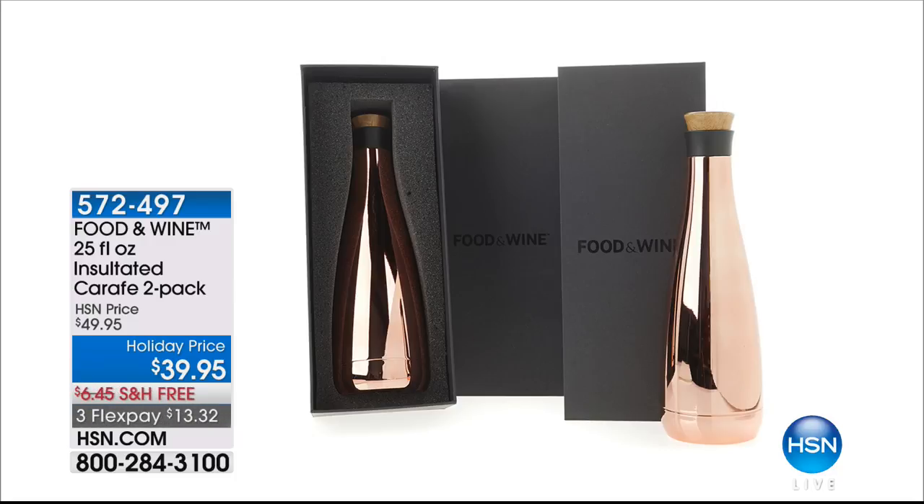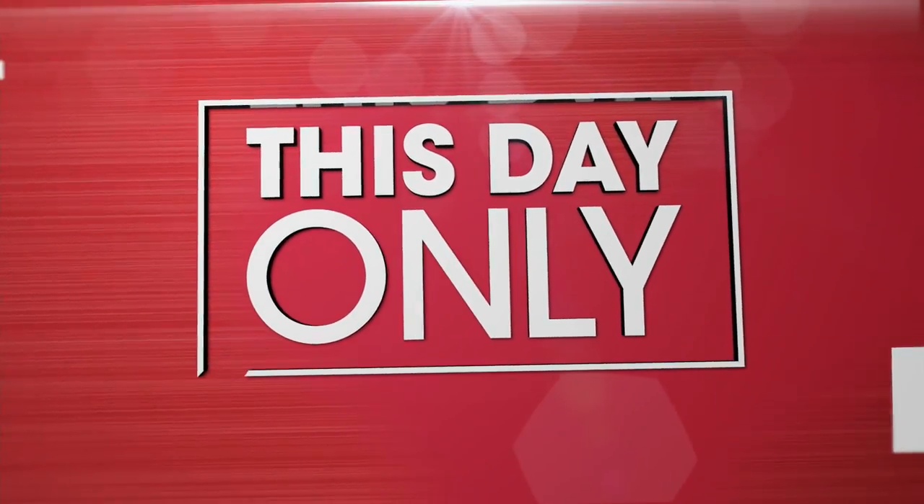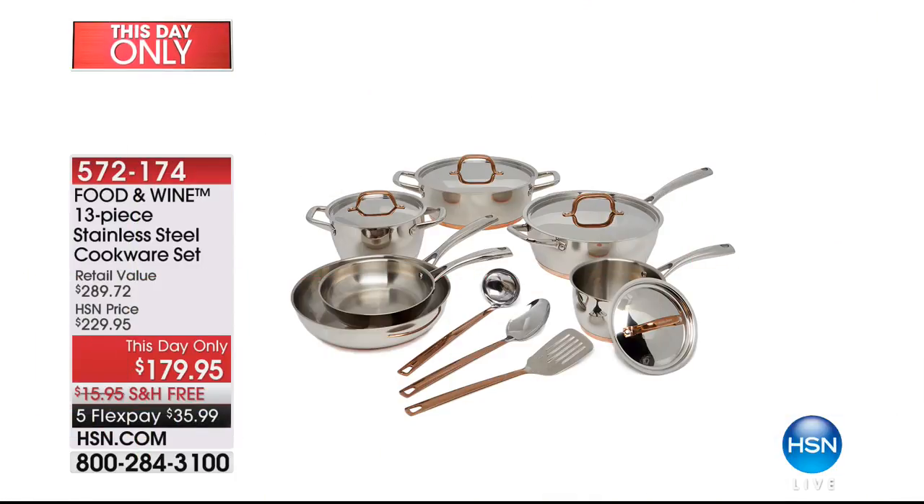If you'd like to jump in and order yours, I would love to encourage you to do that — because A, they're beautiful, and B, you get two. They make an incredible gift. Who would not love to get that, or give this to someone? This is the time to do it. It's item 572-497, this day only. We still have it here — very popular this hour. It's a beautiful 13-piece set with a copper bottom, stainless steel, oven safe to 450 degrees, with the Food & Wine name on every single piece. It's $179.95, free shipping, and on five flexible payments. Item number 572-174 if you'd like to call and order.